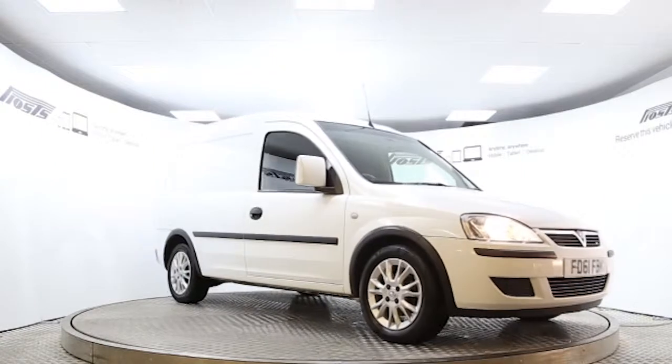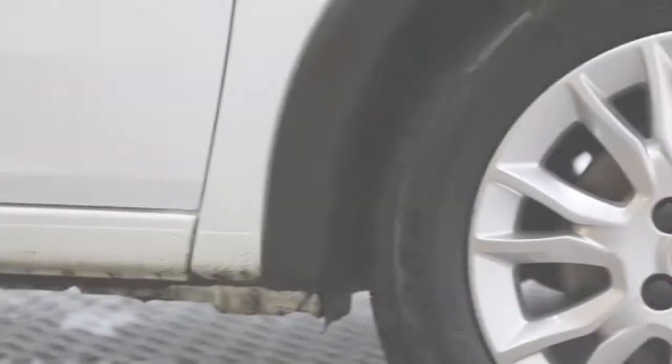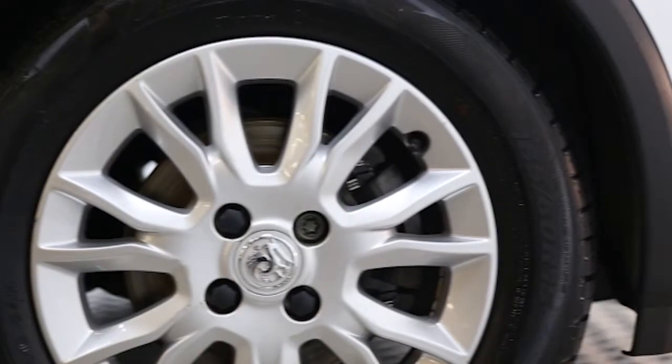Here we have a 2011 registered Vauxhall Combo SE with a 1.3 litre manual transmission diesel engine. The van is finished in glacier white.